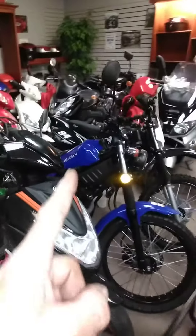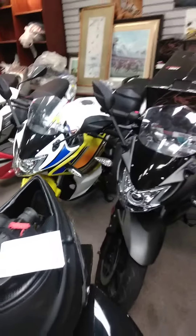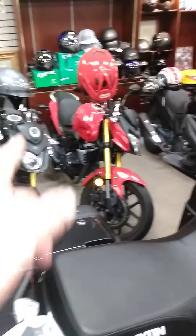They've got electric scooters, and I don't know what that thing is — some gas-powered scooters. That thing's pretty sweet for a China bike. These are all like 200cc six-speed fuel-injected models. I'm missing a piece.